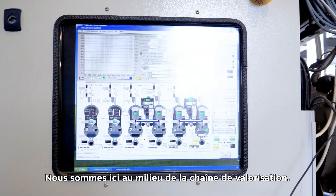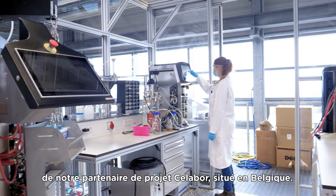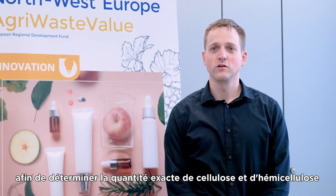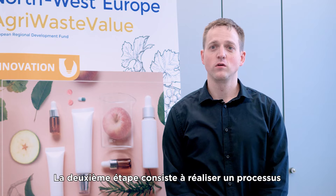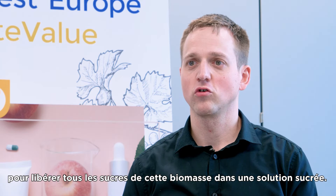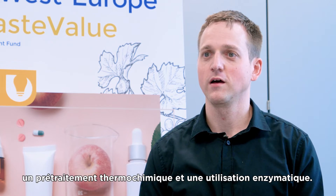We are in the middle of the valorisation chain. That means we get the biomass from the project partner CELABOR in Belgium. In the first step we make a chemical analysis to determine the exact amount of cellulose and hemicellulose, which contains all the sugar we need for the biosolvent production. In the second step we make a pretreatment process to release all the sugars from this biomass into a sugar solution. This pretreatment process includes a thermochemical pretreatment and an enzymatic hydrolysis.